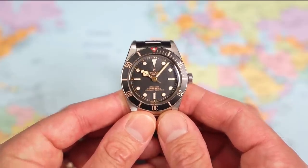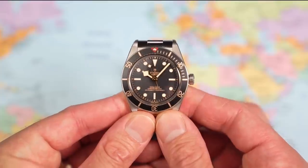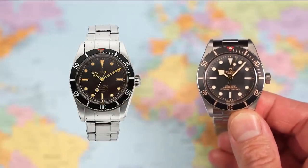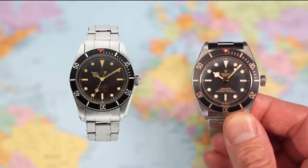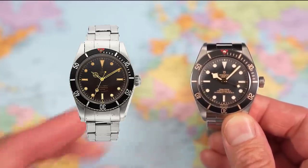And what's not to like? Just look at that thing — it is absolutely gorgeous. It is a homage. Legitimately, this one could be described as a homage to a previous reference Tudor: the reference 7924, oddly enough, from 1958. I say homage because it's not a one-for-one copy. As you can see, the current Black Bay 58 has the now-signature snowflake hands rather than the Mercedes hands of the original.